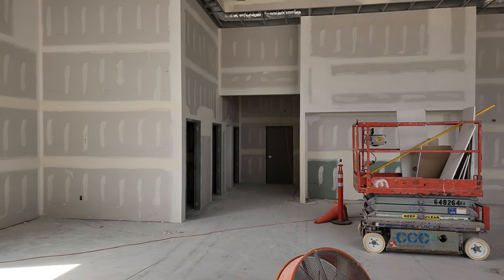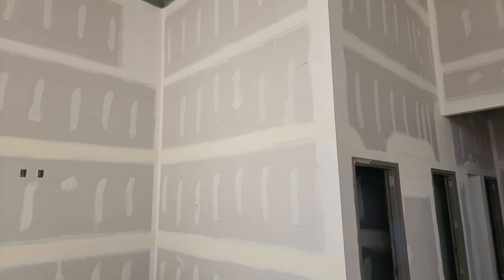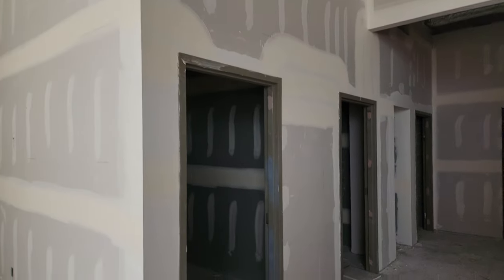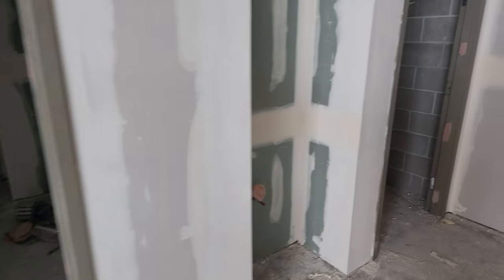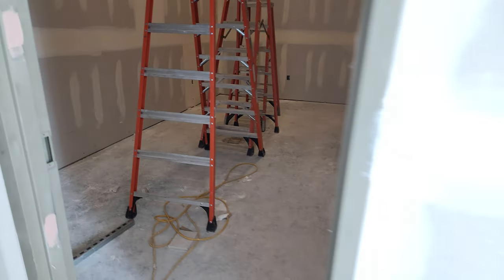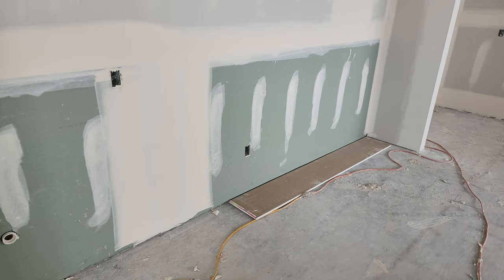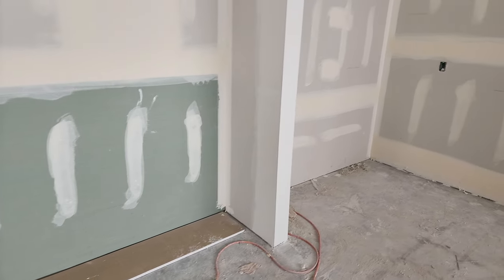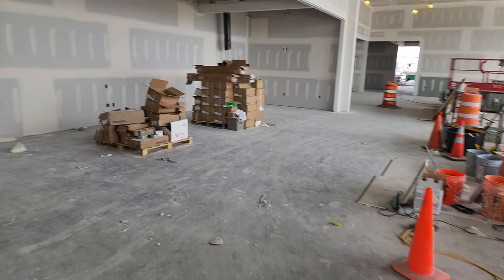It's coming along nicely. We have probably another month or two until we can move in, which is okay. Bathrooms are all drywalled up. I think this is an employee kitchen lunch area. I think this is going to be a customer lounge area. It's coming along nicely.